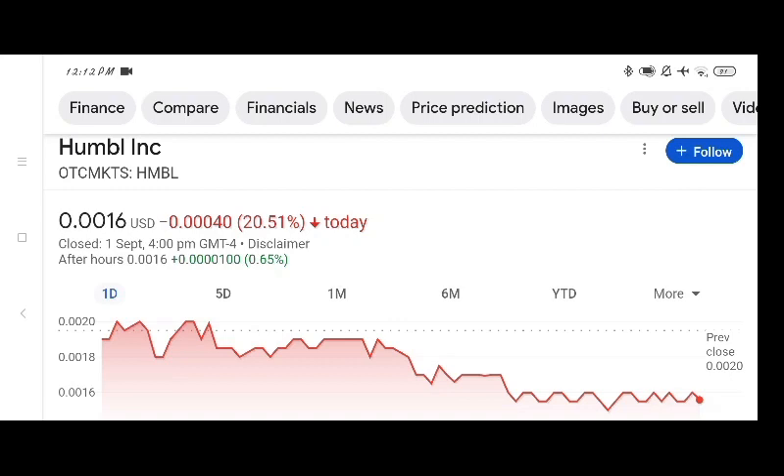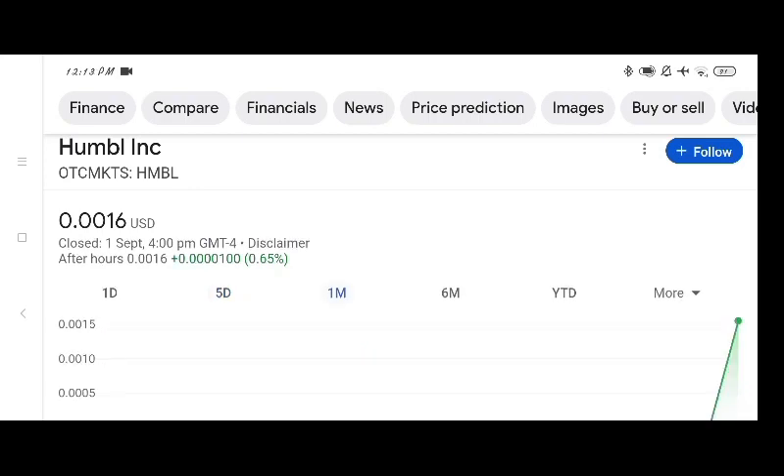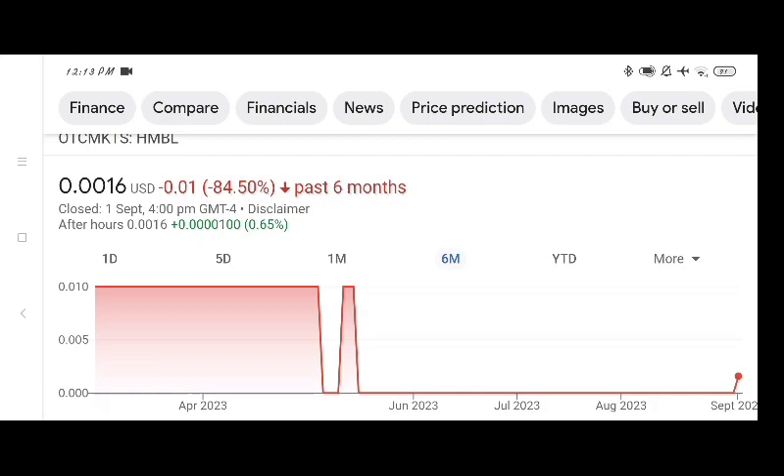Comparing 5 days ago, we can see the stock was giving us 46.55 percent negative return. Comparing one month ago, the stock was giving us 0.65 percent positive gain. Comparing six months ago, the stock was giving us 84.50 percent negative returns.